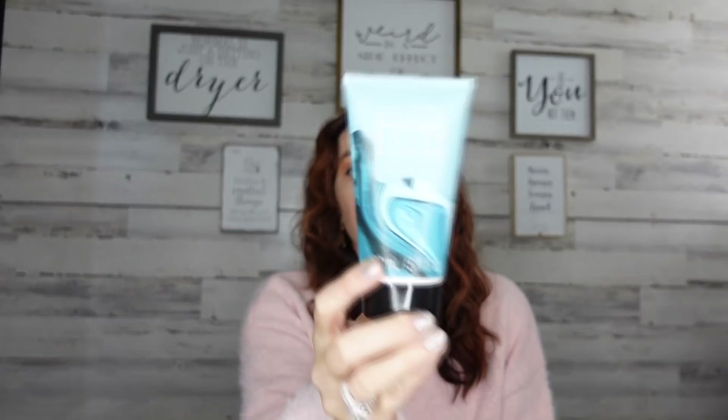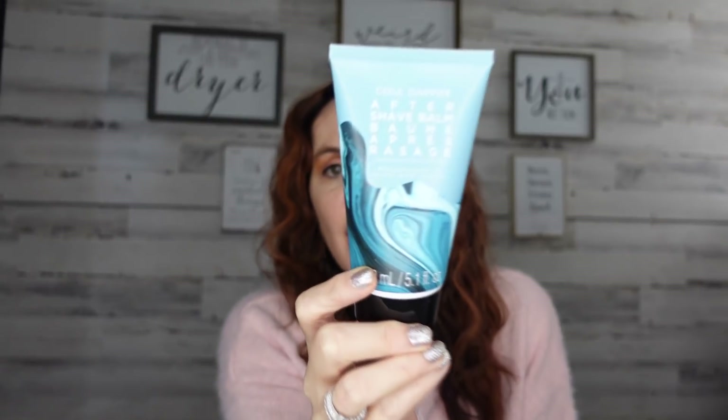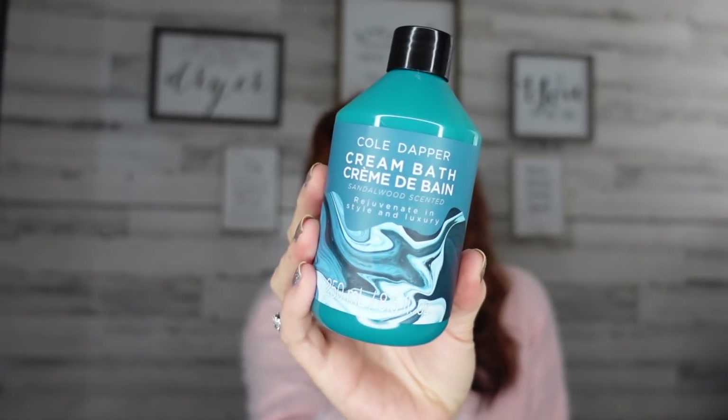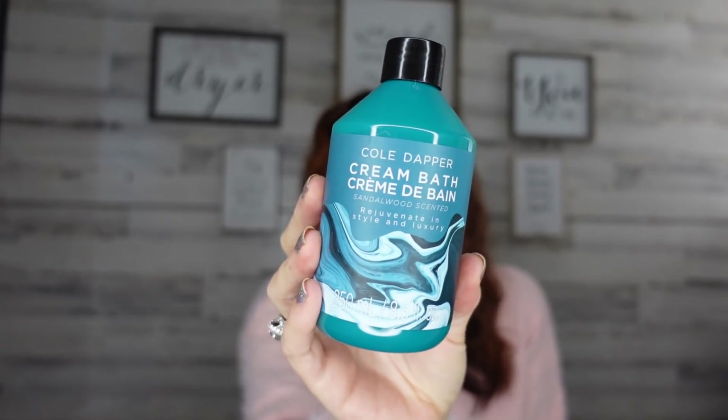The first thing — I had never seen this before — it's called Coal Dapper, and it is an aftershave balm. I am so excited for my husband to try it; it's in the sandalwood scent. To go along with that, they also have a cream bath. I will say the packaging looks amazing, but I don't know whether it's going to perform — it could be like a situation where the package looks great but the product isn't.